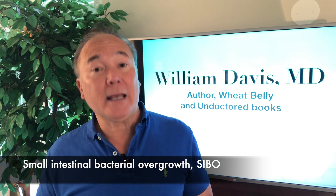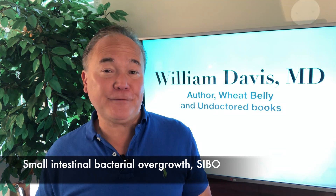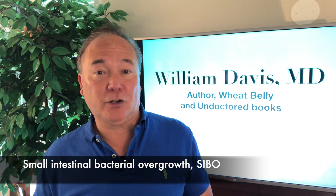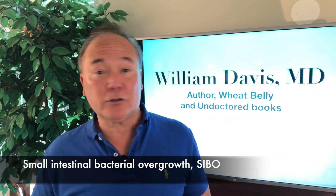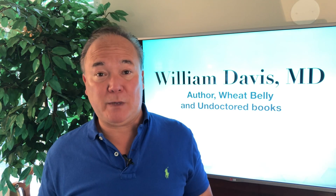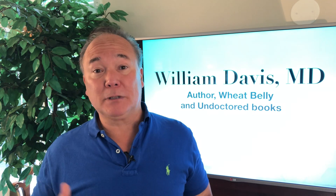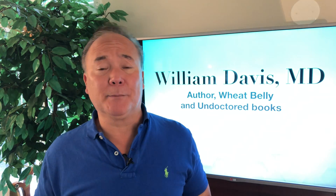SIBO is a very common situation in which bacteria that are supposed to stay in your colon have ascended and taken residence in the ileum, jejunum, duodenum, and stomach — up to 30 feet of infection with unhealthy species. These are not just any old bacteria; these are unhealthy species like Campylobacter and E. coli and many others. When these bacteria rise, ascend, and proliferate, they end up causing many, many health problems.